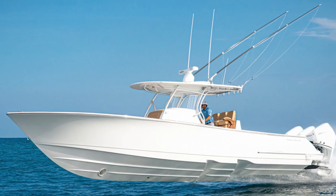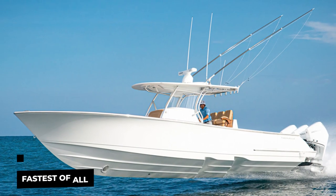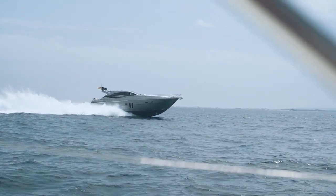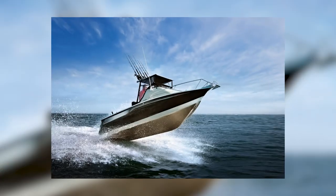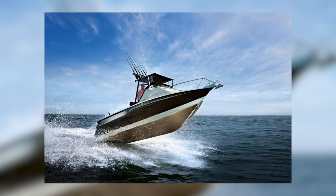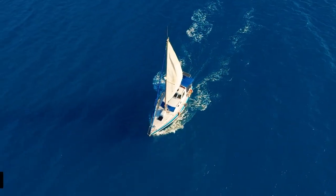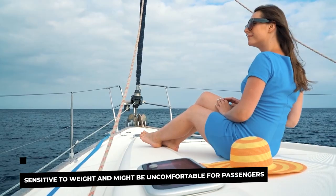The third type, the planning hull, is the least stable but the fastest of all. They're made so that their bow will raise them from the water after a certain speed is reached. You will also recognize them by seeing them ride on the water instead of pushing water to the sides like other hull types do. However, it is sensitive to weight and might be uncomfortable for passengers.